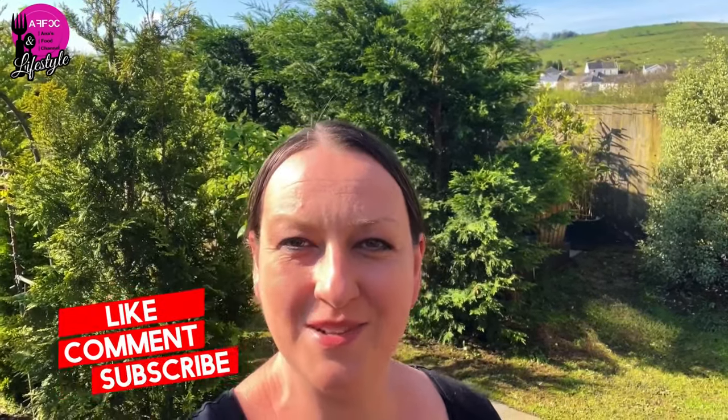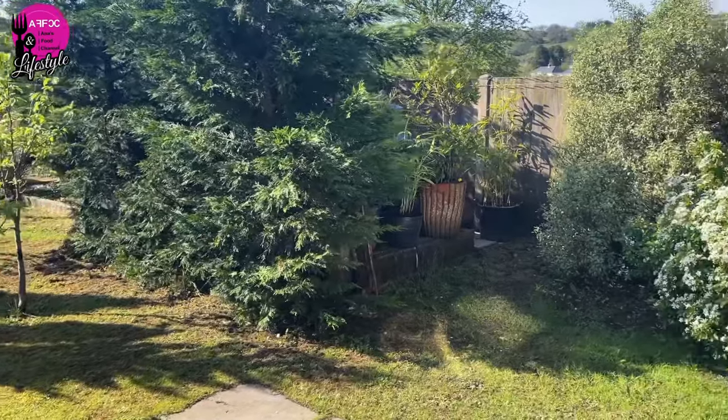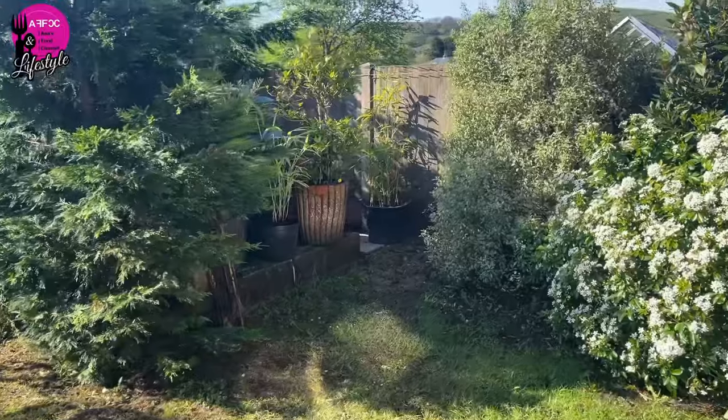Hi guys, welcome back to the channel. Today I'm doing a tour of my garden by many requests, after you heard that I've lost my allotment and wanted to see what space I have to work with. The sun is out for the first time in a very long time, so let me turn the camera around and show you around. We're starting from the first corner.